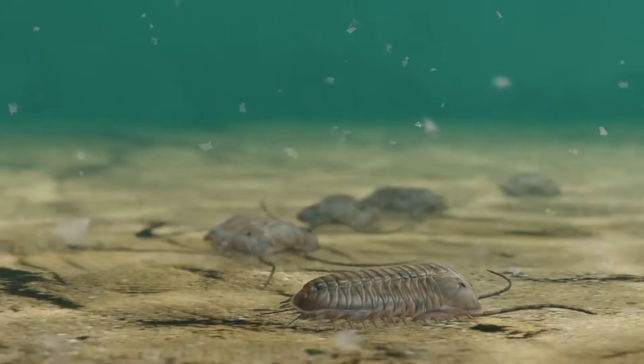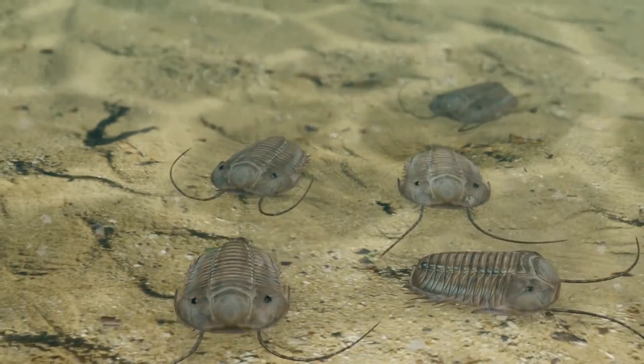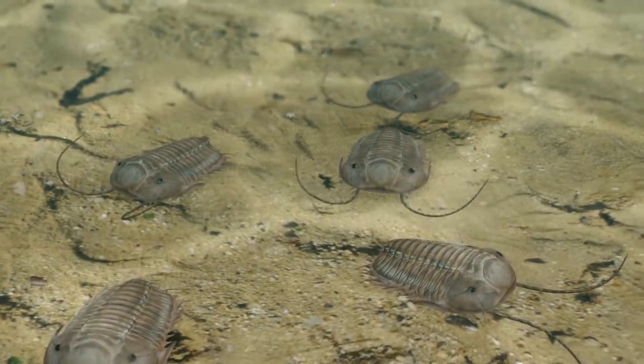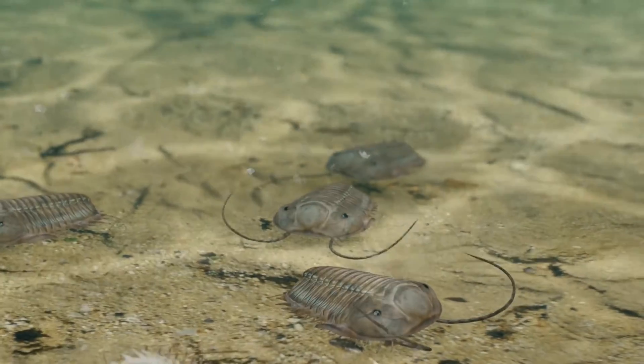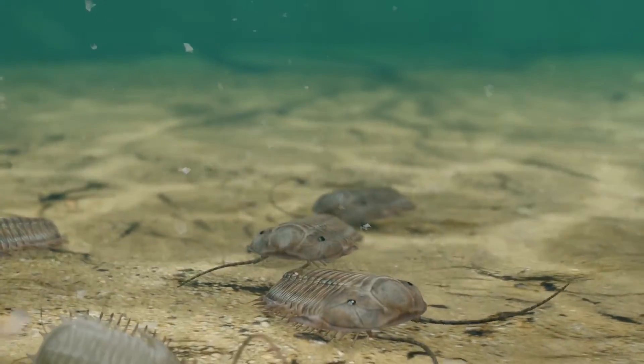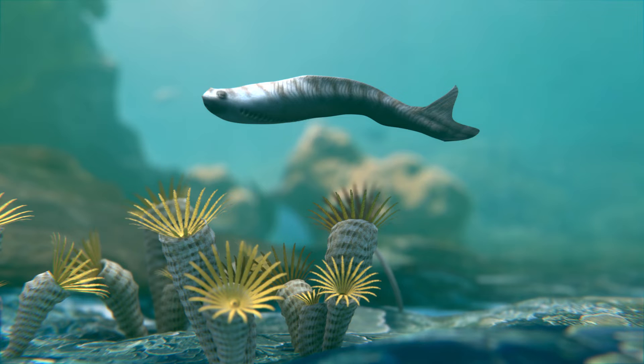Among the most notable residents were trilobites — armored arthropods that were dominant and varied widely in form and function — and brachiopods, shelled creatures similar to clams that thrived on the seafloor, filtering nutrients from the water. Jawless fish also began to appear, marking an important step in vertebrate evolution.